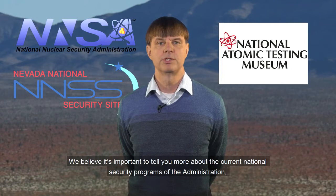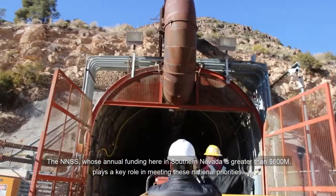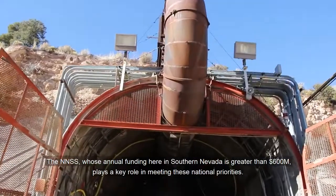We believe it's important to tell you more about the current national security programs of the Administration, especially those that are carried out here in Southern Nevada at the Nevada National Security Site, or NNSS, the former Nevada Test Site. The NNSS, whose annual funding here in Southern Nevada is greater than $600 million, plays a key role in meeting these national priorities.